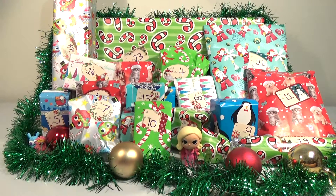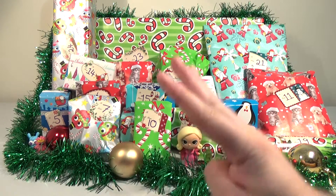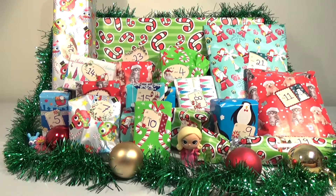Good morning, good afternoon, and good evening. I'm here with my festive wife Laura, and we're here for day four of our advent calendar. Countdown to Christmas.